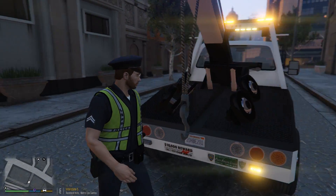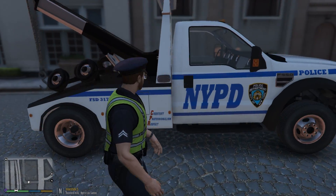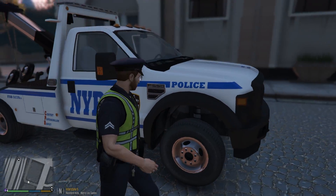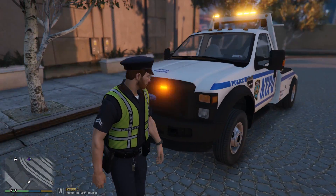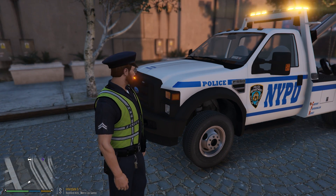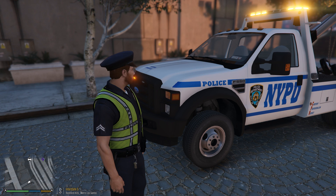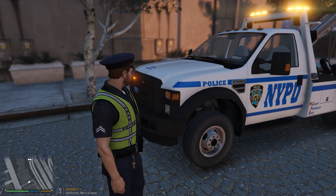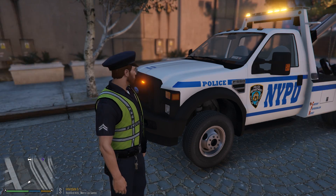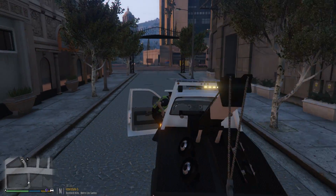I'm going to take you around the vehicle real fast. We've got a really nice hook - we can hook onto vehicles and tow them away. The criteria for towing: if they're blocking a fire hydrant, if they're in a handicapped spot, or if they have four or more traffic citations, we will tow them off to the police impound yard.